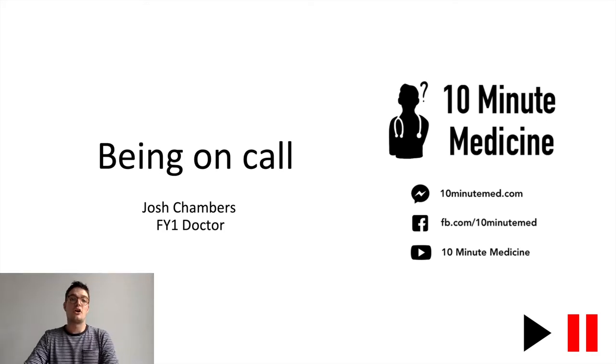Hi, my name is Josh and I am a foundation doctor in Bristol. This is part of a 10-minute medicine series and today's teaching session is about being on call. There'll be two scenarios that we're going to run through — common scenarios that I've encountered on my on calls — and throughout the session we'll be asking you to pause the video to think about some of the answers.